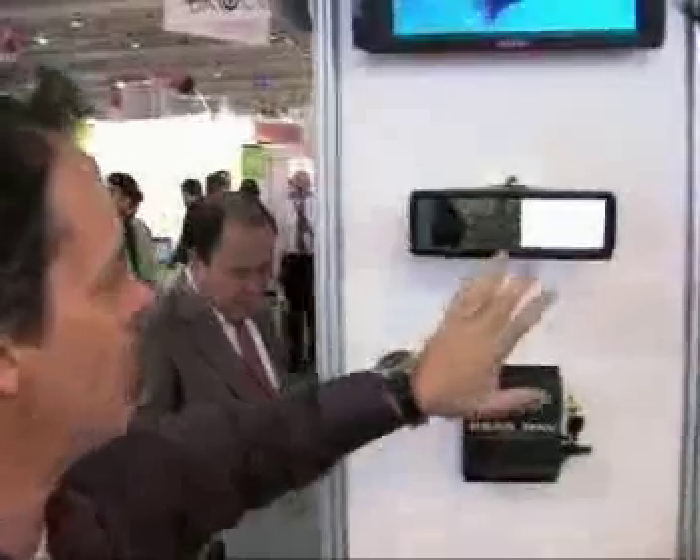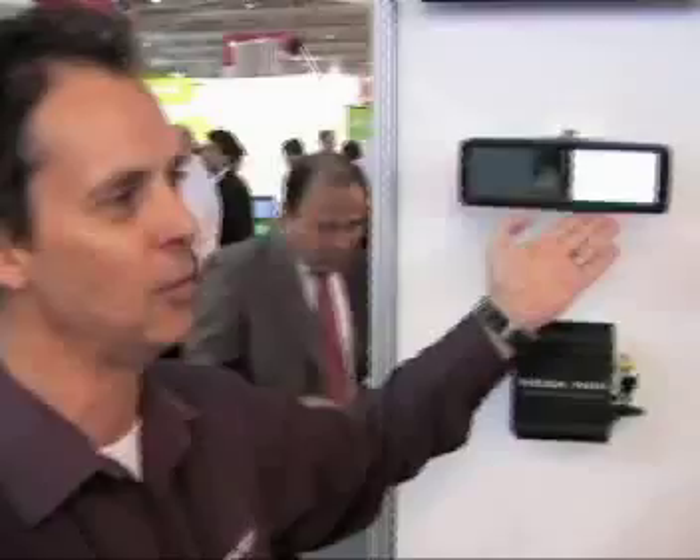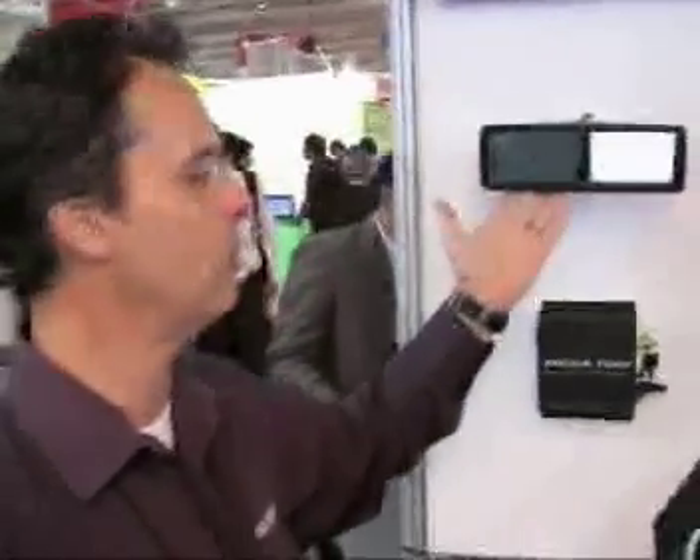You can have navigation through it, a rear-view camera through it, or even — if you want to be cheeky — a DVD through it. It's a 4.5-inch LCD panel built into the rear-vision mirror.